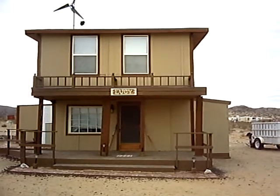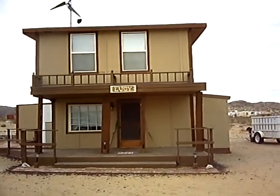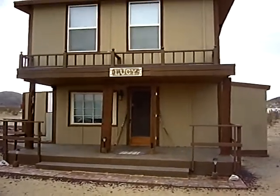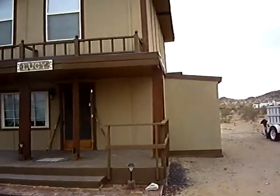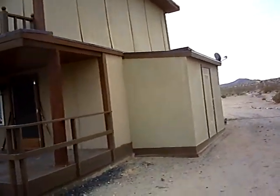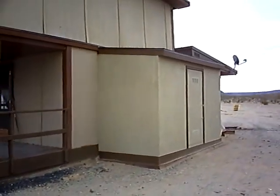We're now recording. This is the front of Lucy and we're going to pan around the house and look at some of the new stuff that we have. We have a new shed here that's been built.